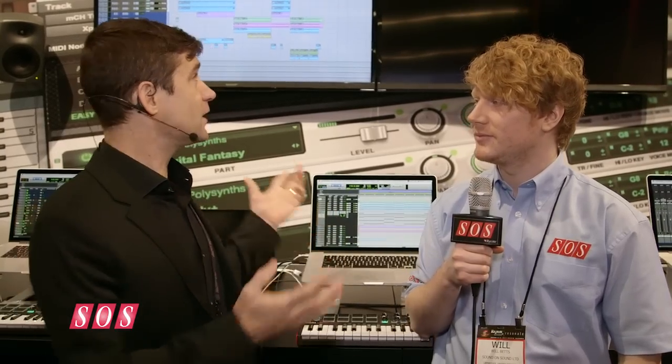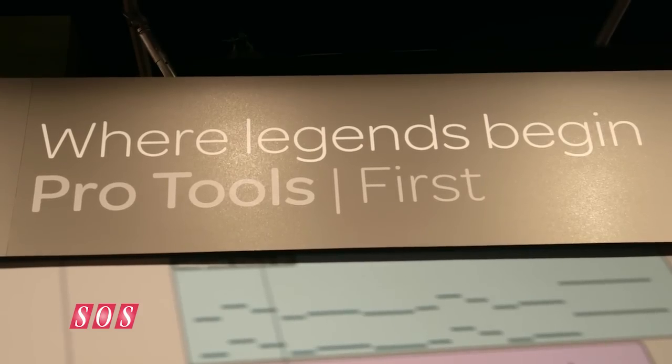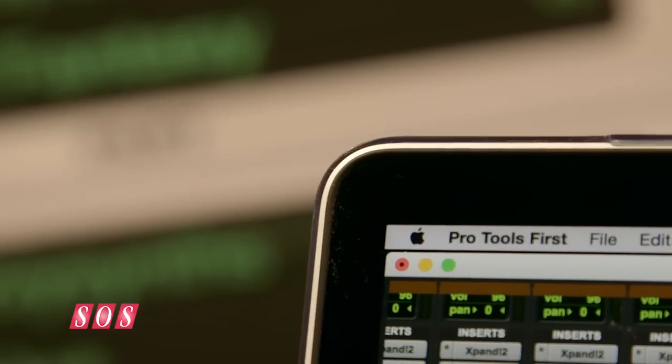It is a free version. For those of you that have been in this industry a little while, you'll know that there was a version of Pro Tools, 15 or so years ago, that was actually called Pro Tools Free. But that's what we're here to talk about today. We're showing Pro Tools First, which is a completely free version of Pro Tools software.